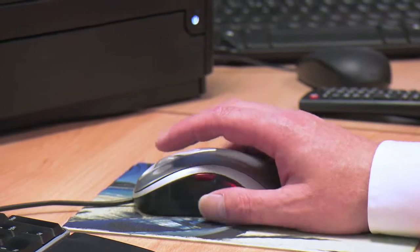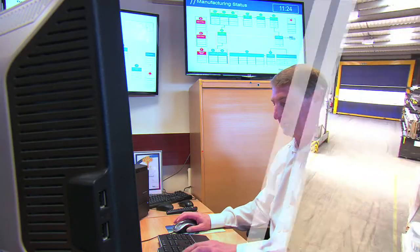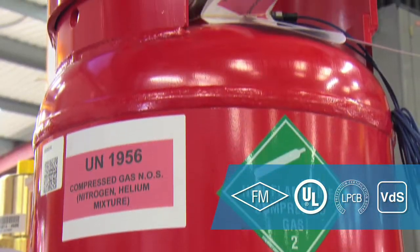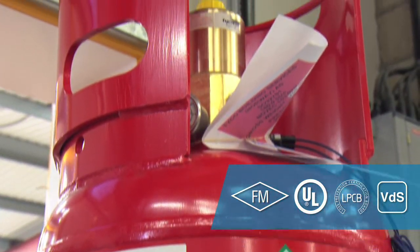At Tyco we have a strong focus on innovation. We invest a lot of money on research and development, a lot of resources. We make sure that our products carry all international approvals as well as local approvals. We have a commitment to being the technological leader in gaseous technologies for fire suppression.